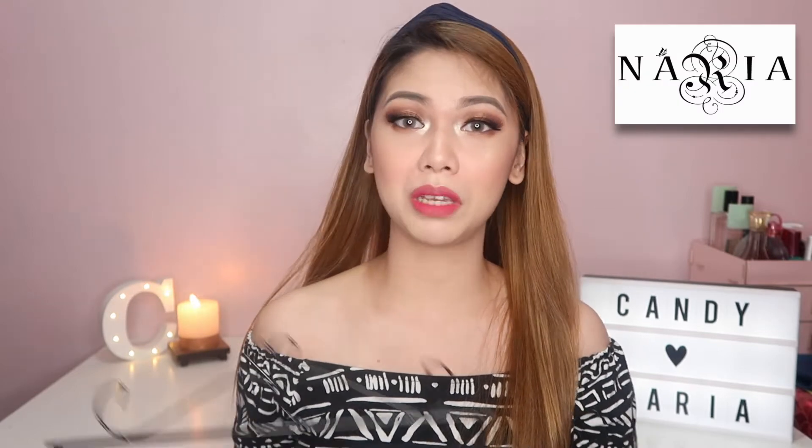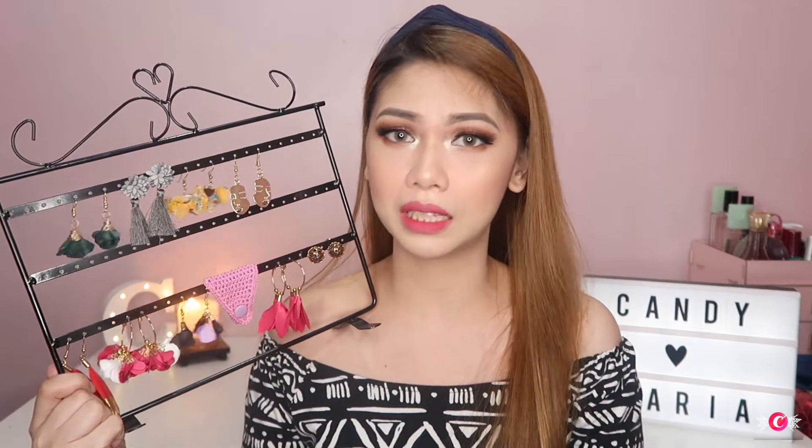Alright, so Narya.ph sent me their products. Here they all are, sweethearts, as you can see. The earrings are so beautiful. They have affordable accessories — earrings and everything. They have loop earrings, floral earrings, tassel earrings, dandy earrings, and everything. The accessories are so beautiful. You have to check them out.